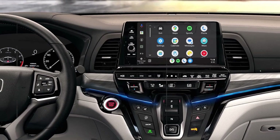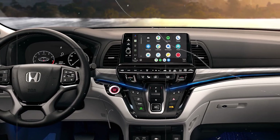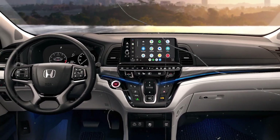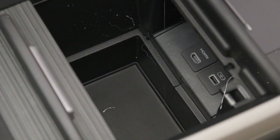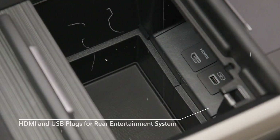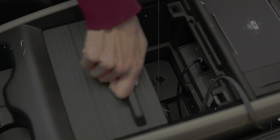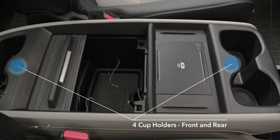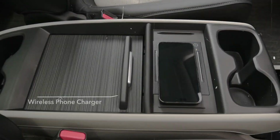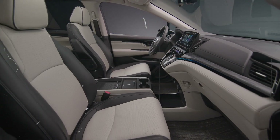For premium audio lovers, higher trims offer an optional 11-speaker sound system. There's also a rear-seat entertainment system with a large screen, perfect for keeping passengers entertained on long trips. Wi-Fi hotspot capability is available, and wireless charging adds convenience for front passengers. Additional features include Cabin Talk, which lets the driver communicate with rear-seat passengers via a speaker system, and Cabin Watch, a rear-seat camera that allows parents to keep an eye on the kids without turning around.